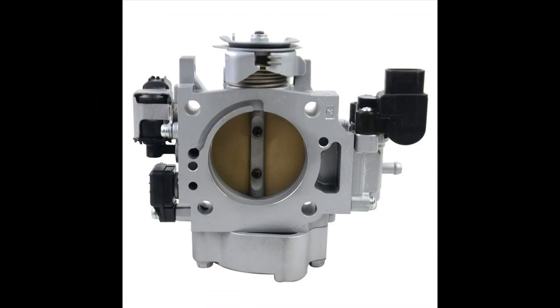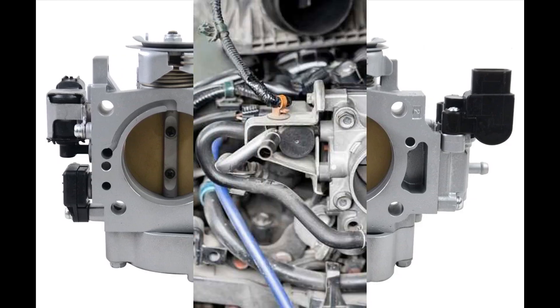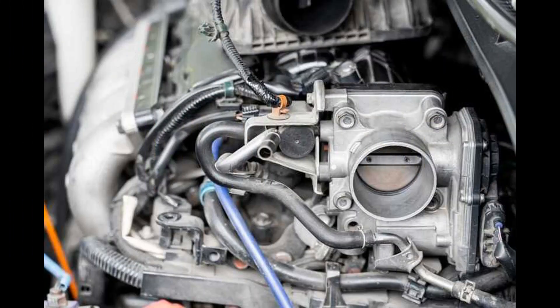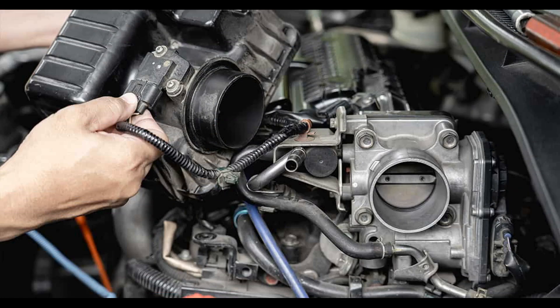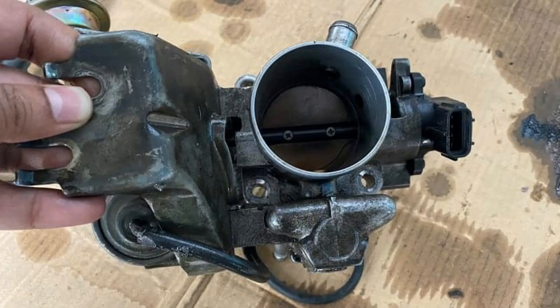Number 10: Grime Build-up. A throttle body can easily get coagulated with dirt and grime. This build-up is often referred to as coking by technicians, and it results in an interrupted flow of the air-fuel mixture.